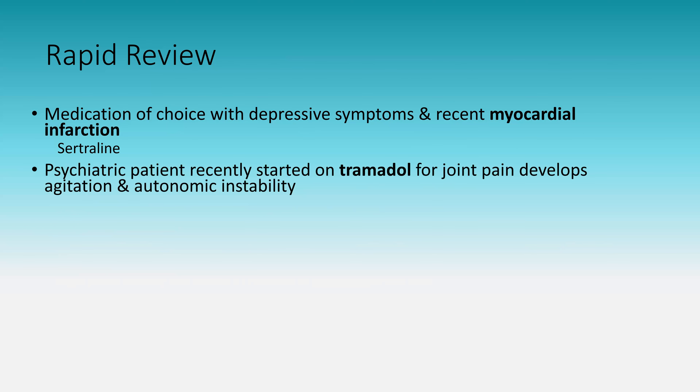A psychiatric patient starting tramadol for joint pain who develops agitation and autonomic instability: that is serotonin syndrome. Tramadol has serotonergic effects — if you see a psychiatric patient on tramadol, those are two serotonergic medications, and you should be aware of serotonin syndrome.